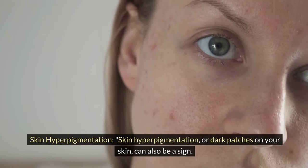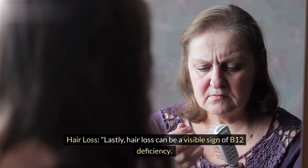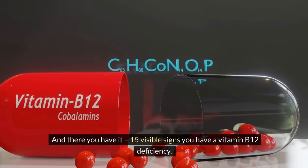Skin hyperpigmentation or dark patches on your skin can also be a sign. Lastly, hair loss can be a visible sign of B12 deficiency.